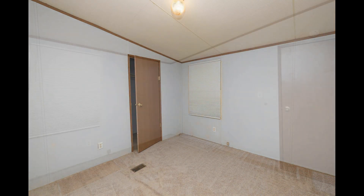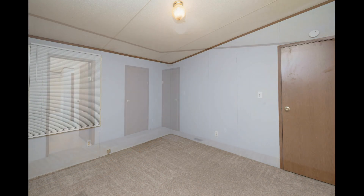All the bedrooms are spacious and come with carpet flooring and windows that let in plenty of natural light.